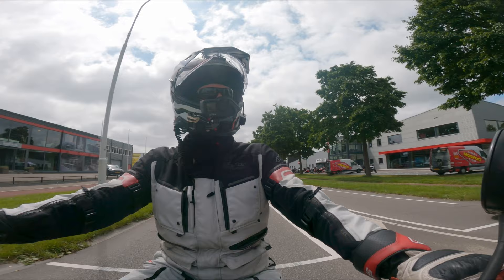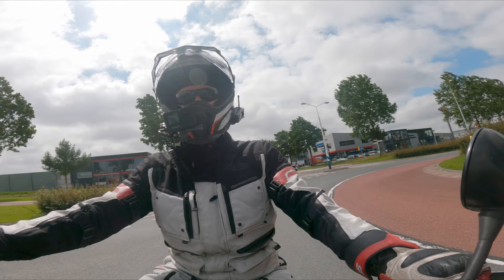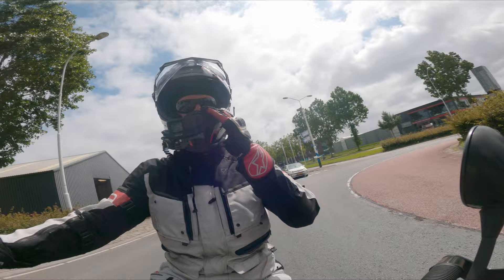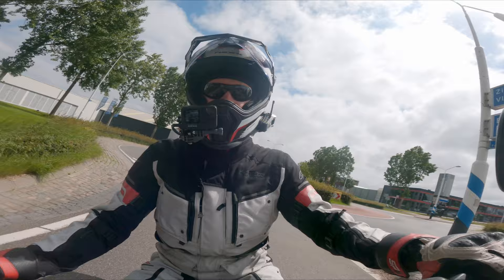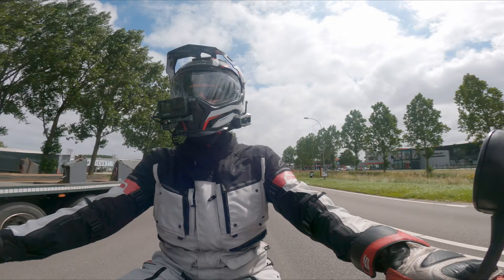So we rode both of the bikes for about 45 minutes, just doing a — I think it was a 40k loop. I didn't mess around with a lot of the electronics, so I don't know how much difference that will make. But one of the features I really, really liked on the Adventure was the quick shifter. That is definitely something I am going to look into — if I can retrofit that on my own bike, on Red Rhino. I haven't looked into the options yet but we will see if that is possible or not.